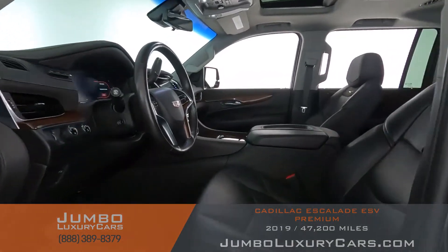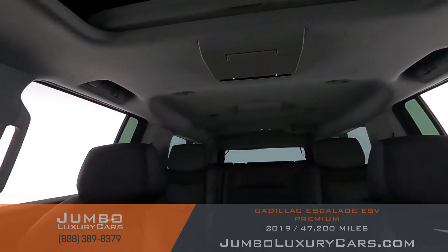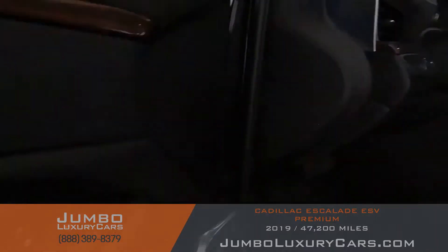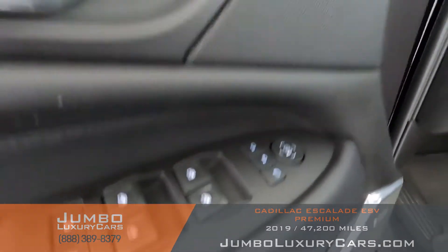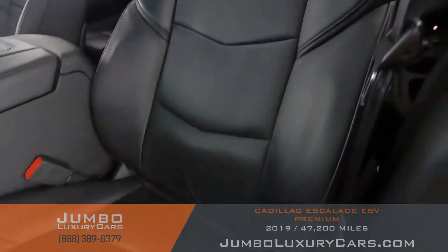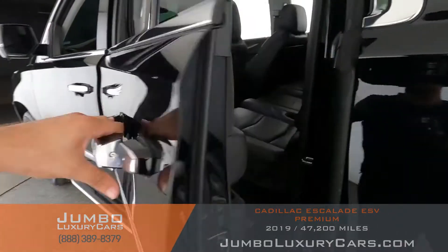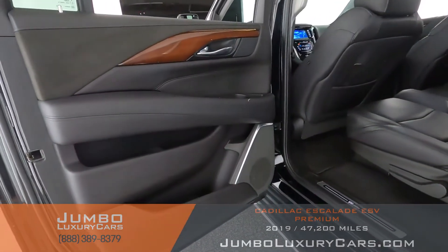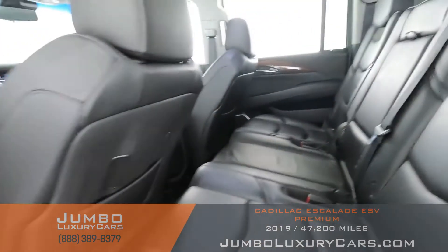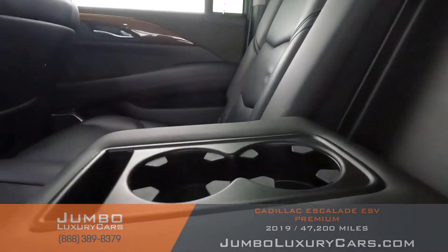Now let's check out the interior. All buttons are in excellent condition. The driver's seat is in excellent condition with absolutely no signs of wear and tear. In the middle section we have slight wear and tear in a couple of spots. The back seats are in excellent condition. Here we have your cup holders.